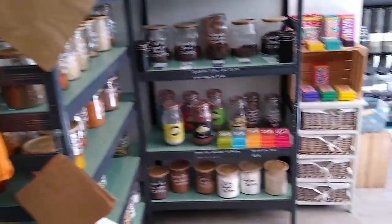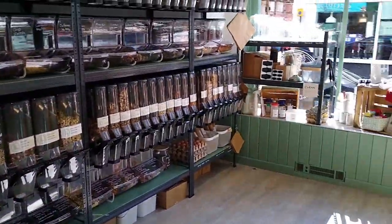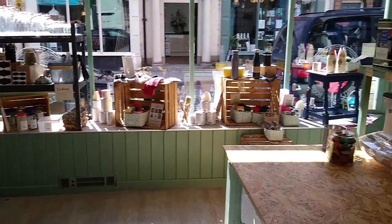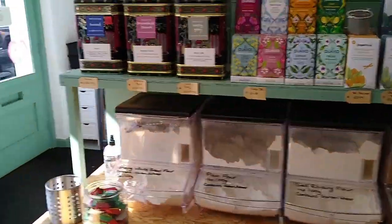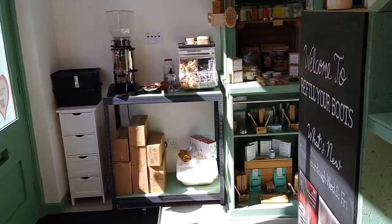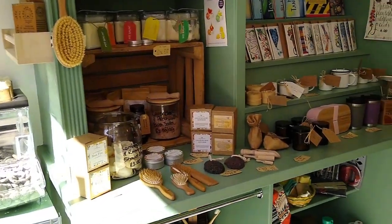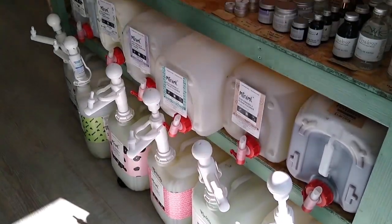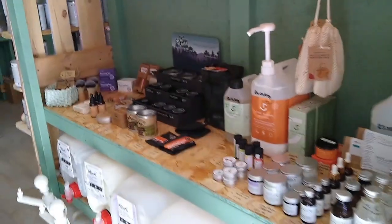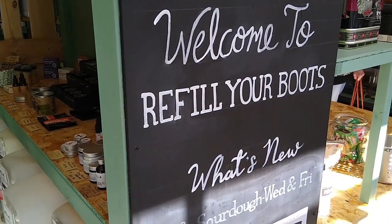Here we are — it's got everything you could possibly want, I love it, this is our second time in here. Lots of food, lots of baking, teas, and also home stuff. I've just bought a washing-up bar of soap. They've got shampoos, even books, water bottles, and all your cleaning stuff as well. Great place — this is called 'Refill Your Boots,' and that's Whitchurch high street.